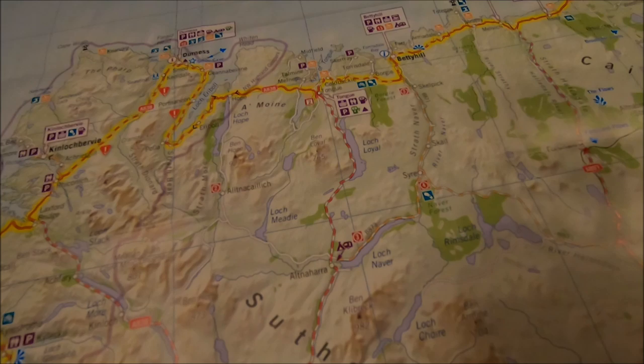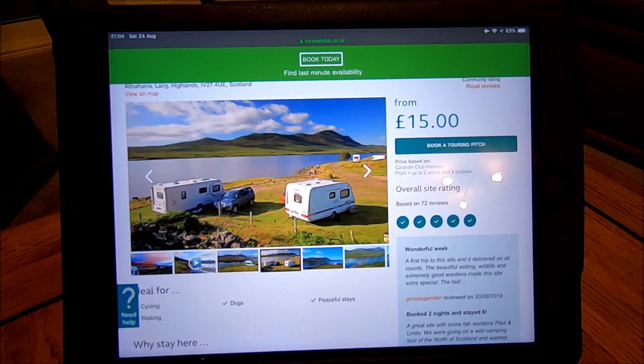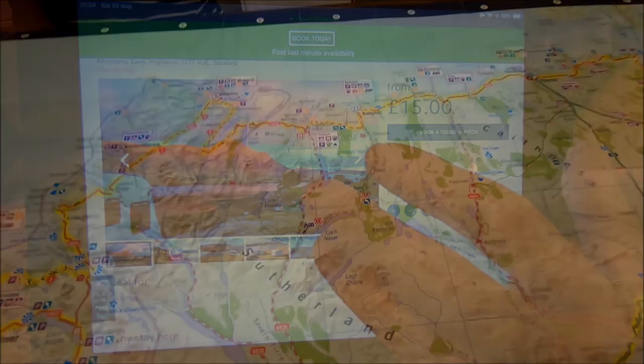On the tablet they've got a number of pictures - you can see how remote it is from these photographs. With the non-electric pitch, we're down the far end where the best views are apparently. Really looking forward to that.